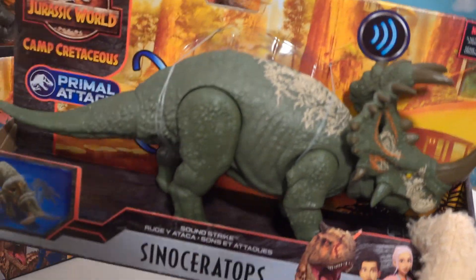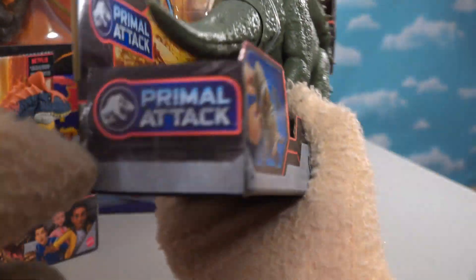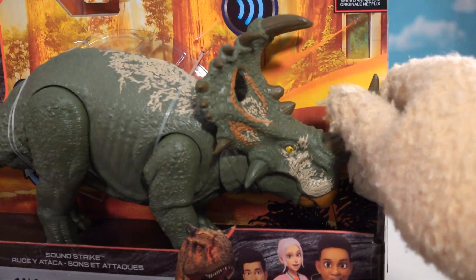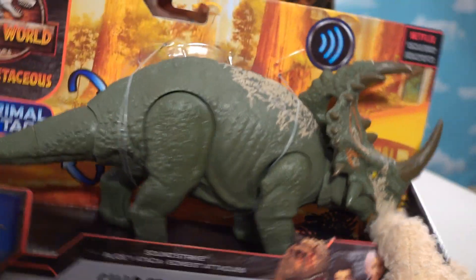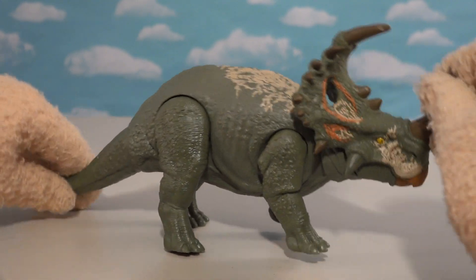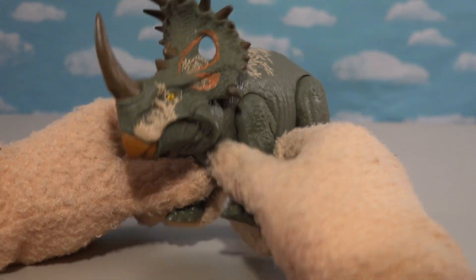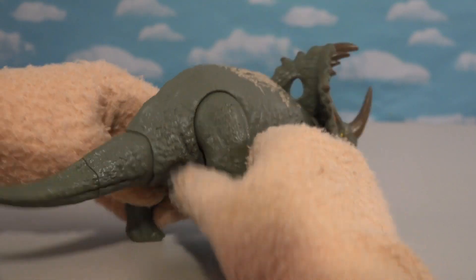But before getting too far in this review, let's check out this first dino right here — the Suno Zero Tops. This is part of the Camp Cretaceous Primal Attack line. Oh, this is so cool. The best part about these guys is that if you move their head, it makes sounds. Now that is Puppet-tastic! I just love it. He reminds me of a triceratops with all those horns on his head. He's making all kinds of sounds already and has all kinds of articulation. It seems like whenever I move the guy, he keeps making more sounds.